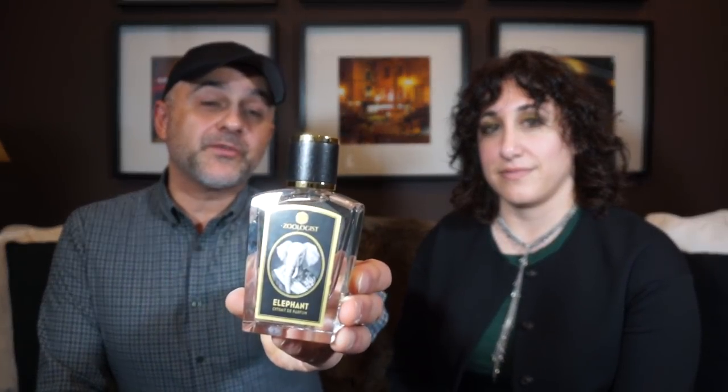We want to wish Zoologist good luck for the Art and Olfaction Award — I think it's a great fragrance and you should definitely win. Have you tried Zoologist Perfumes Elephant? Are you familiar with their fragrances? Let us know which your favorite Zoologist fragrance is so we can get a conversation started. Also let us know what you like about Elephant to participate in the giveaway, and which note in the fragrance stands out most to you. Good luck — it's a 10ml bottle of Elephant, great for travel, and it's a worldwide giveaway.